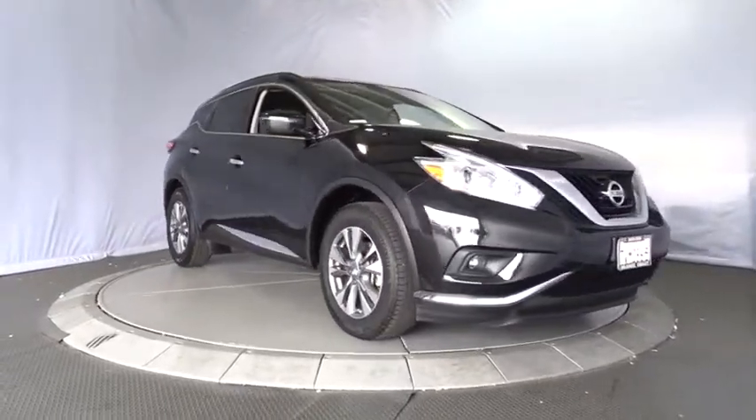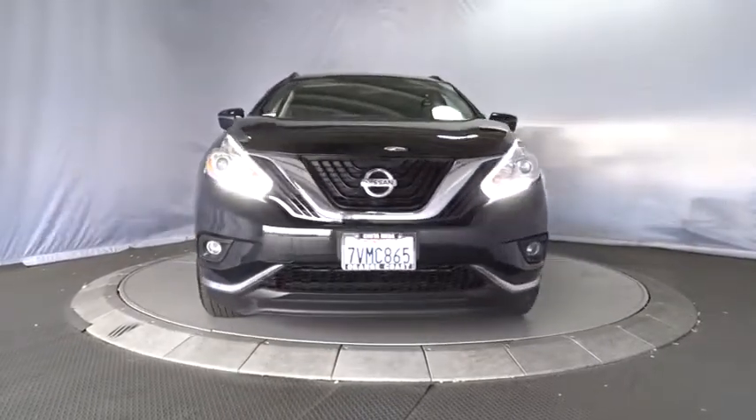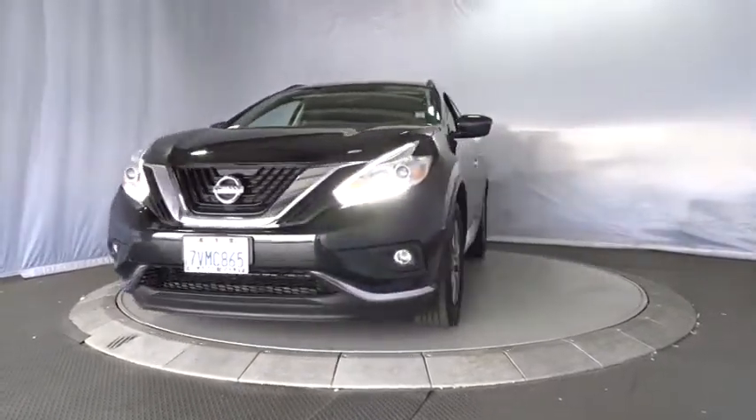2017 Murano. The peace of mind of award-winning safety, including a five-star rating for side impact crash safety, comes standard with the Nissan Murano.